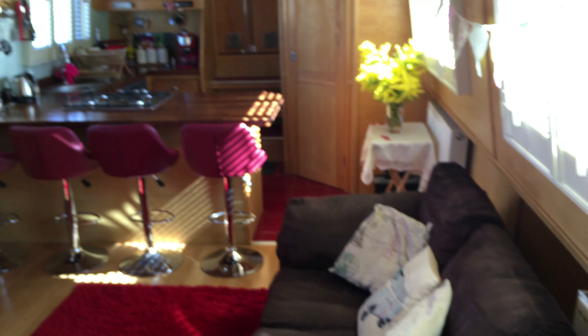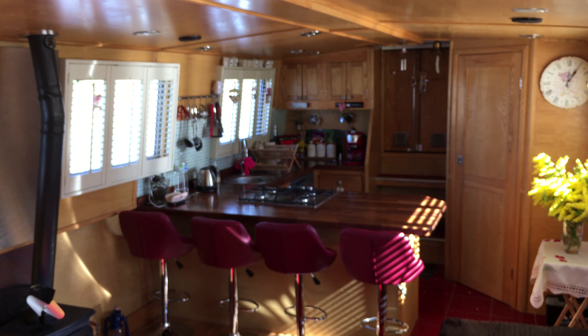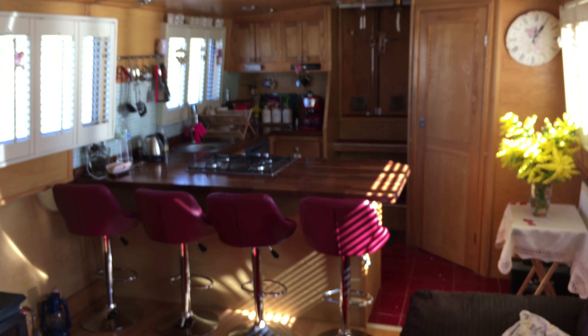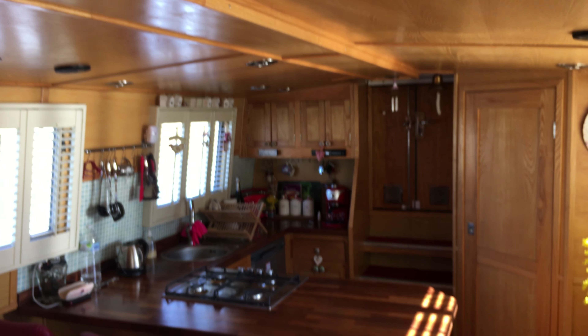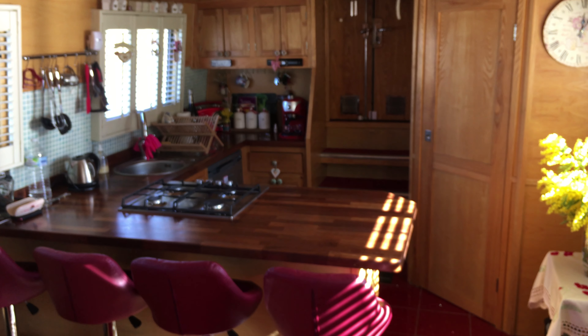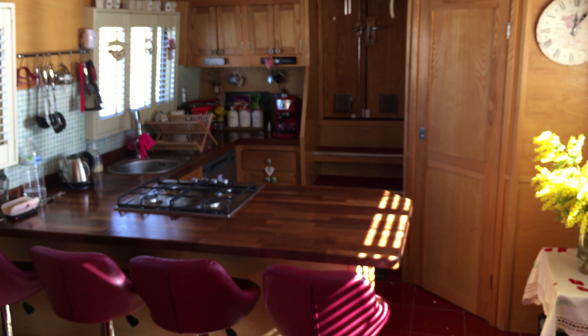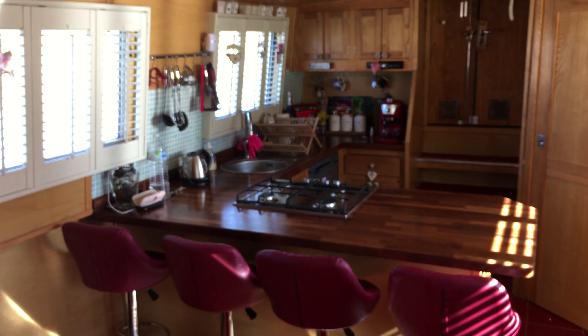Let's take a look over the lounge kitchen diner. This is a 2012 wide beam, 17.3 metres long and 3.5 metres wide. If you'd like any more information, I'm Brian from Boatshed Midi Canals — I'd be very pleased to hear from you.